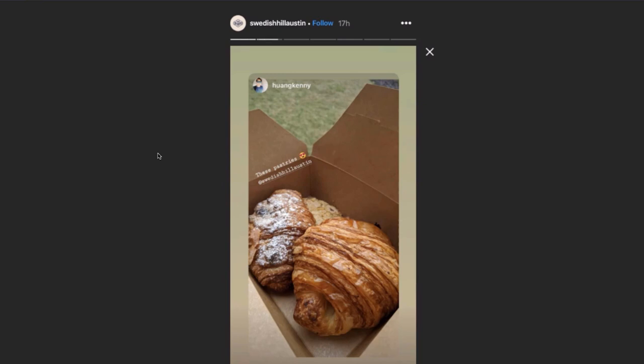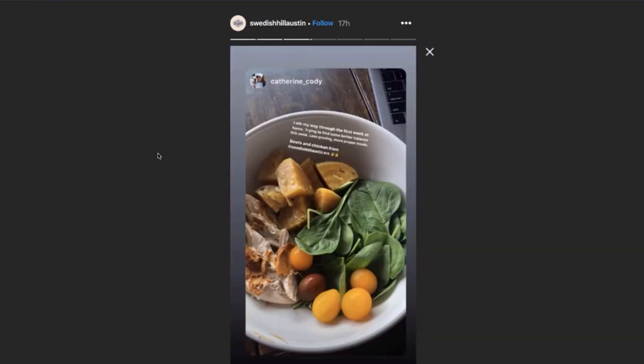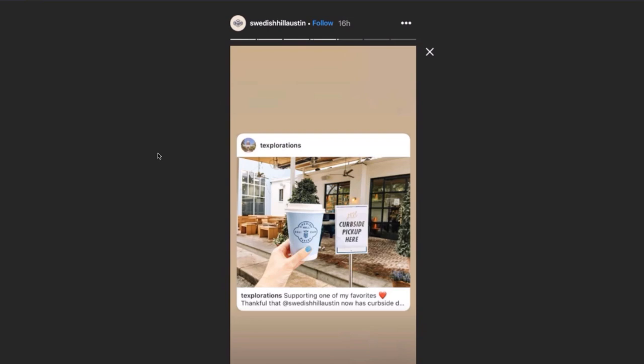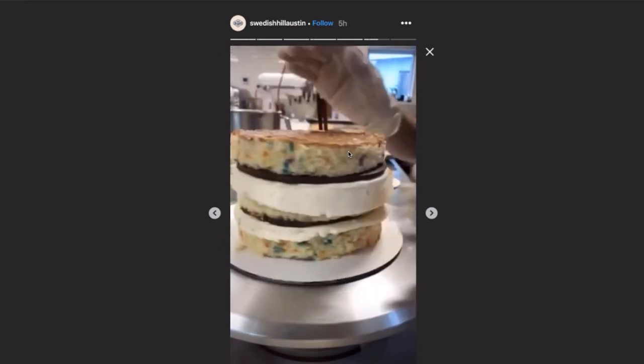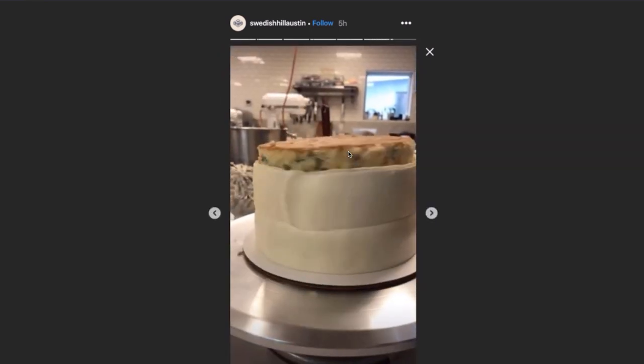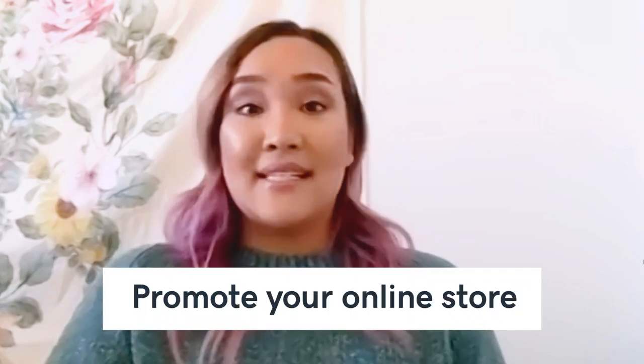One post I really loved, besides all the customer content, is a reshare about their curbside pickup and a behind-the-scenes of them still putting together their delicious cakes in their bakery. Number two: promote your online store for customers who need to stay home. Since we're all practicing social distancing, we're not able to visit physical businesses right now. So take this opportunity to reach out to both current and potential customers by promoting your online store on social media.